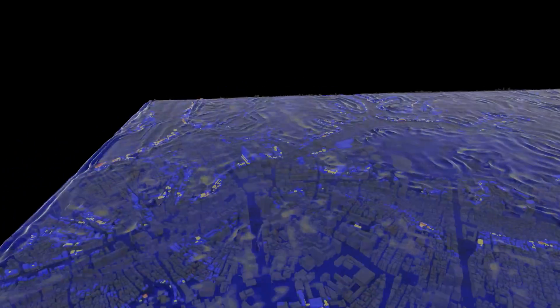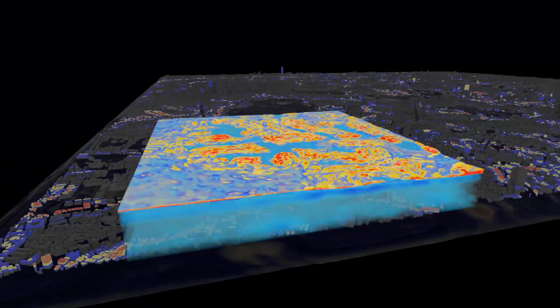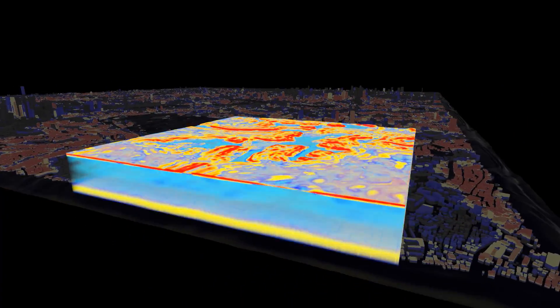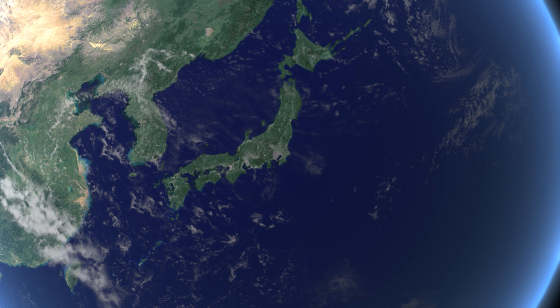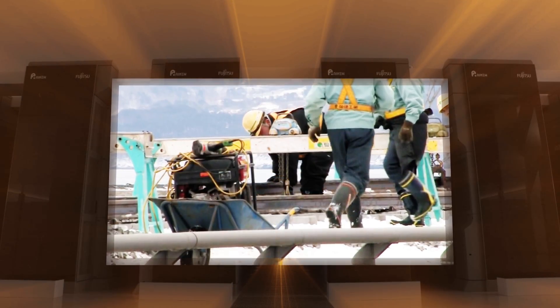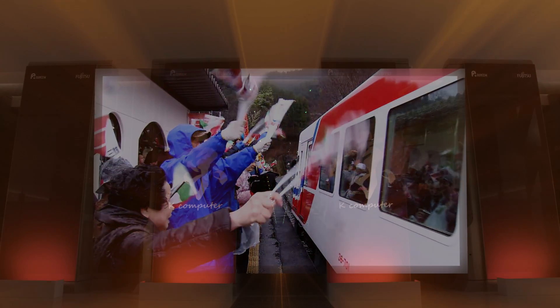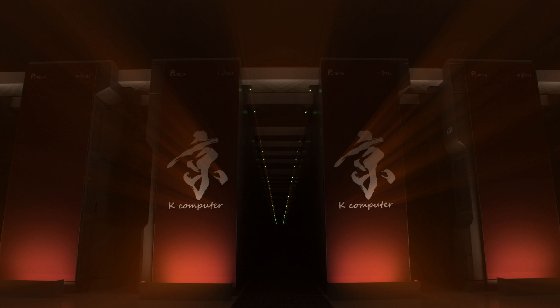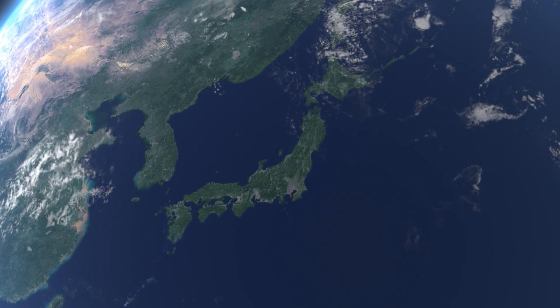The K computer simulation complexity was unprecedented. Once a post-K computer is developed, with computing power far above that of K, it will then be possible to create more accurate simulations for all of Japan's metropolises, big and small. Furthermore, some things that have not yet been calculated on the K will be possible, including calculations on the reconstruction of damaged areas and economic recovery. With a post-K computer, there will be an even bigger push for disaster prevention and mitigation efforts to save people from the major tsunamis and earthquakes that are bound to occur.